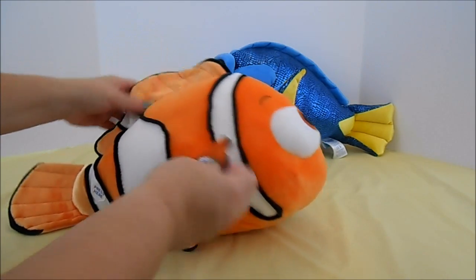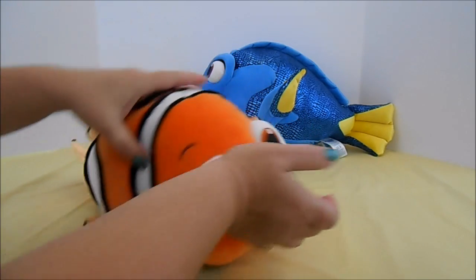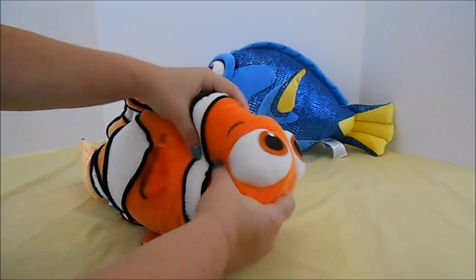He has multiple fins. They're all different sizes and shapes. And, of course, like all Build-A-Bears, he's squishy, soft, and cuddly.